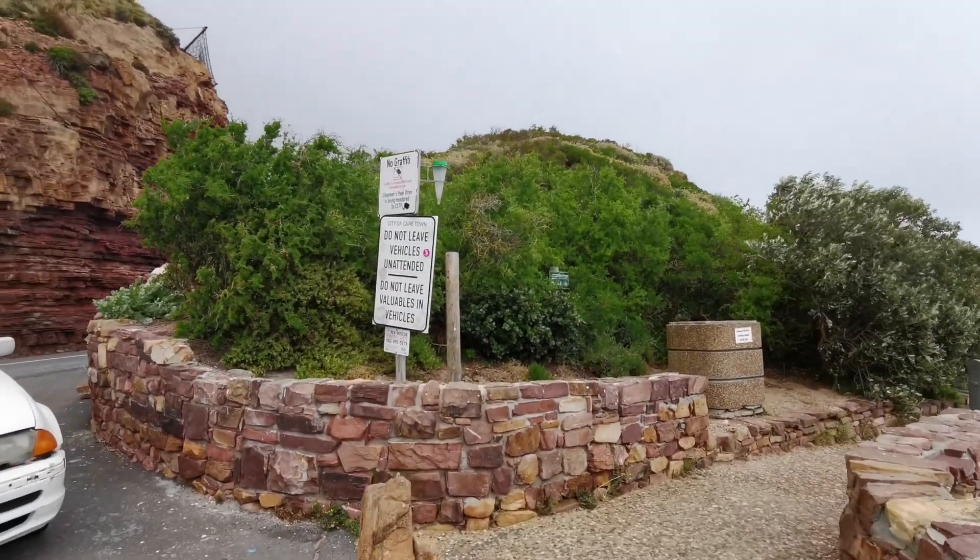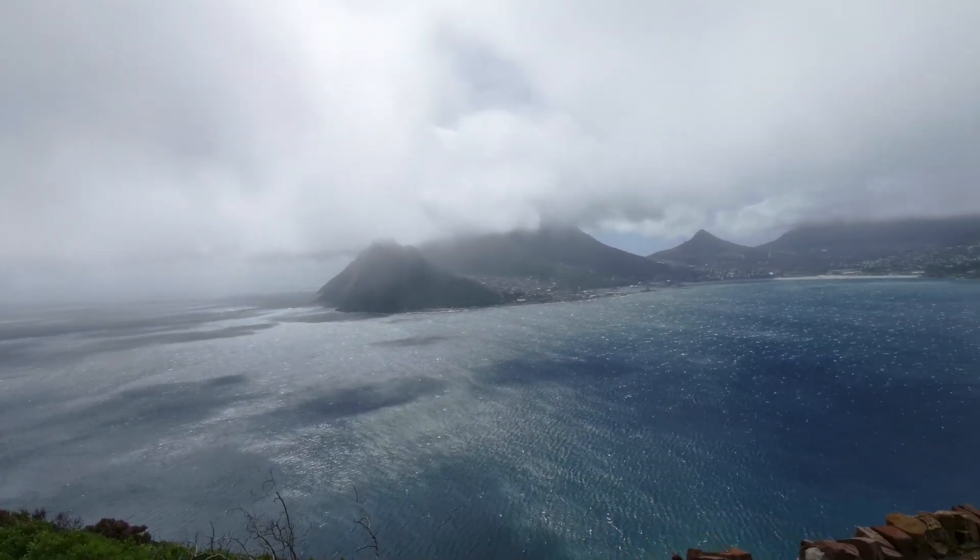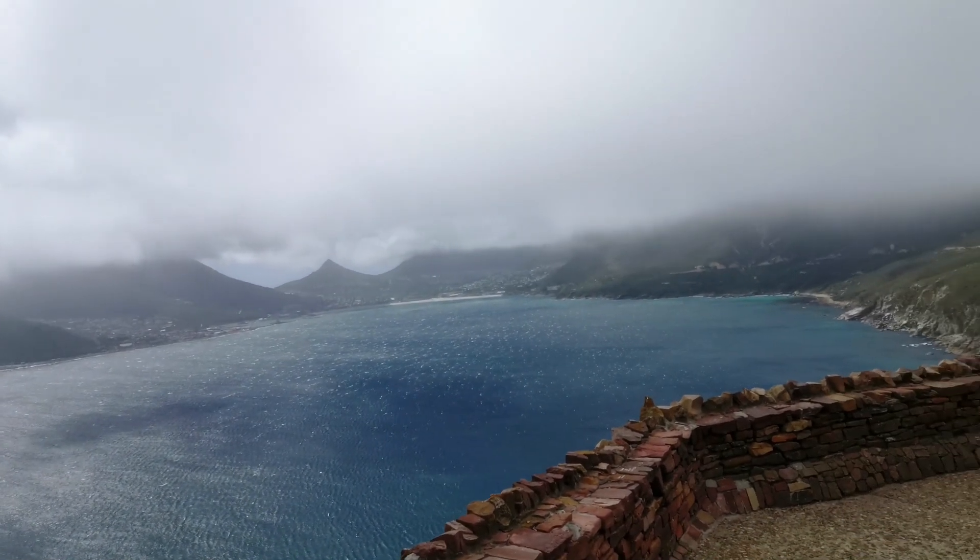All along Chapman's Peak Drive there are places where you can stop and enjoy the view. The one right at the top is my favourite because you can walk around and see quite a bit. The wind in Cape Town is affectionately known as the Cape Doctor and it's definitely in the office today. We're sitting in the car at Chapman's Peak and the car is shaking when the wind blows. You can't open your door without holding on to it, or you'll find it somewhere in the sea.